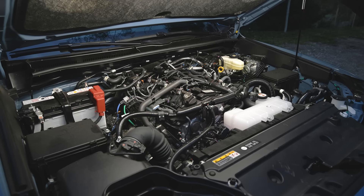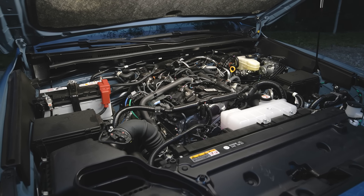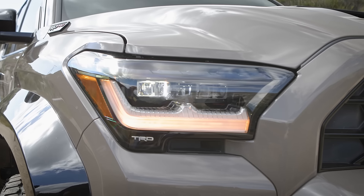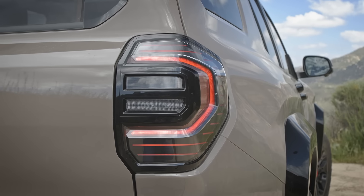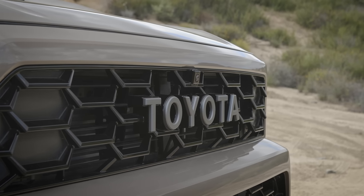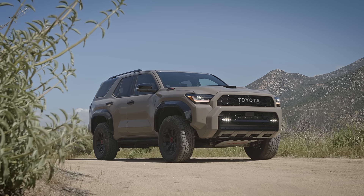The new 4Runner offers a choice between a standard 2.4-liter turbocharged four-cylinder engine that comes with an eight-speed automatic transmission, or you can choose a hybrid drivetrain — which gives you the exact same engine, only with an electric motor and a hybrid battery pack that sits underneath the rear seats. The standard engine produces 278 horsepower and 317 pound-feet of torque, which makes it more powerful than the V6 in the old 4Runner, and it's probably going to be a little more fuel-efficient as well.